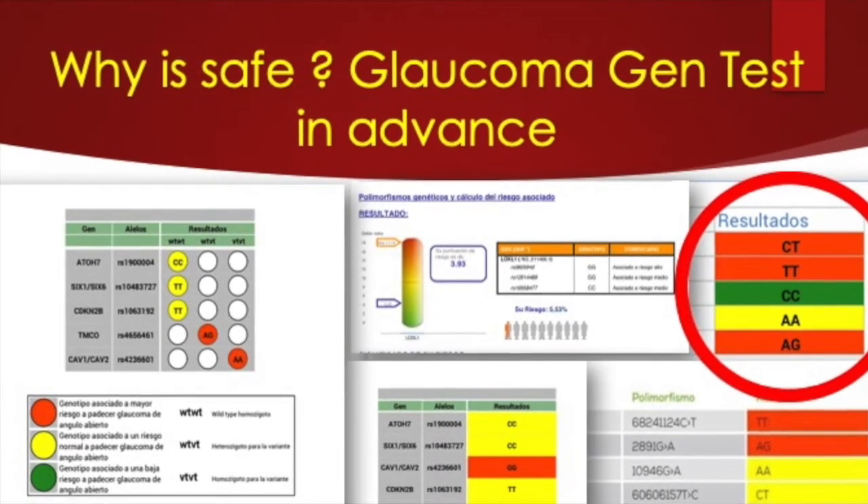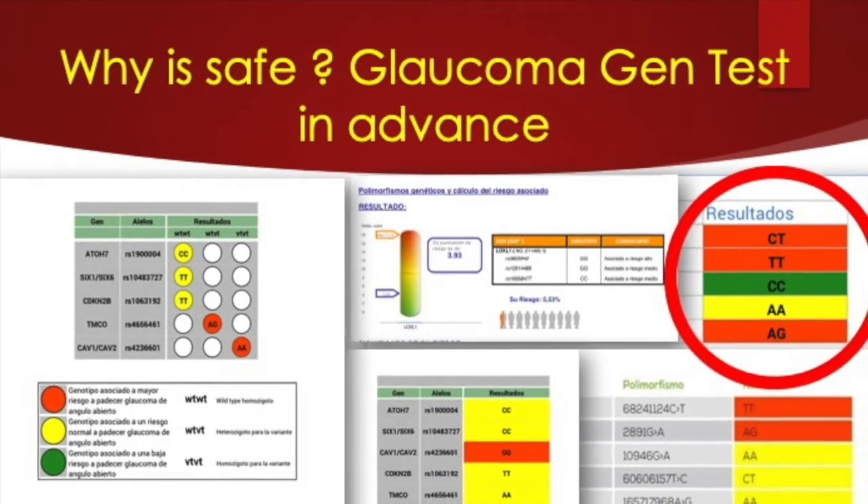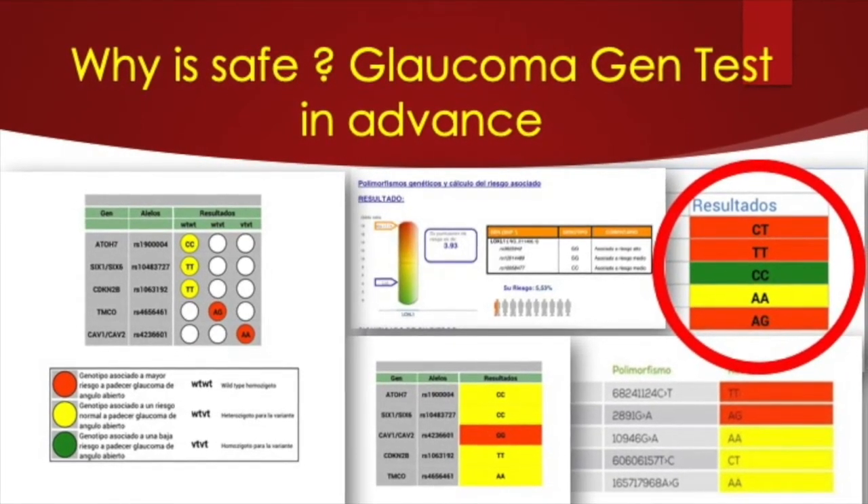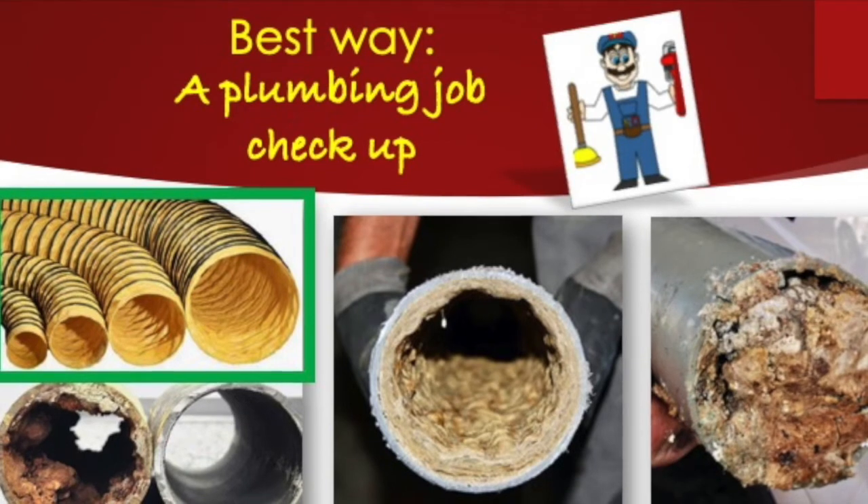If we want to predict the risk of acute or chronic glaucoma, we can perform a genetic test. Here we see several real examples with one, two, and three affected genes.